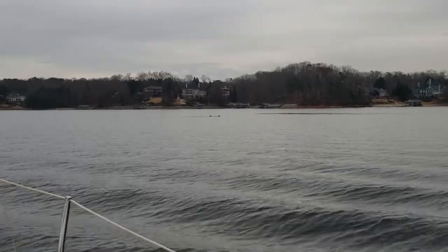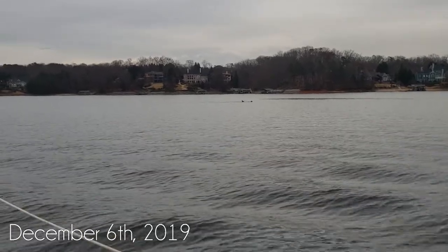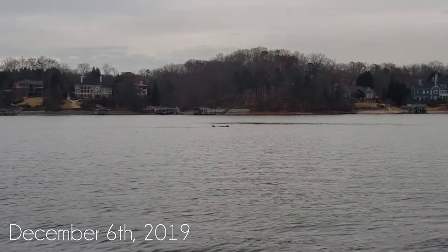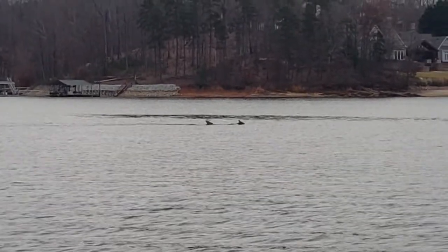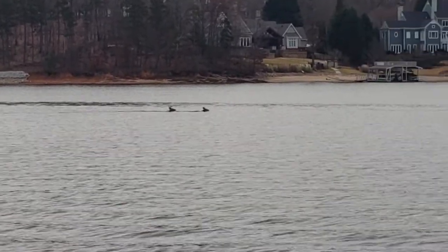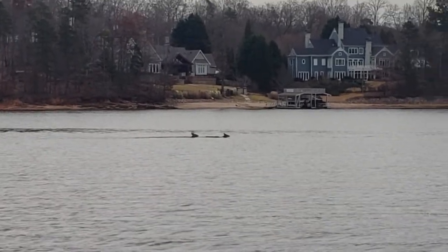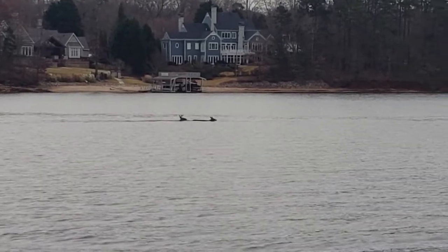So we got some deer out here on the lake. Apologies for the wake coming in from a boat that was checking them out too. Zoom in a little bit — probably lose some resolution, but there's a doe and a buck in the back. This is now the second time I've seen deer crossing the lake and they're definitely moving pretty quick.